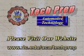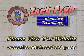Additional information about Tech Prep and the Associate of Applied Science Degree in Automotive Technology can be found on our website.